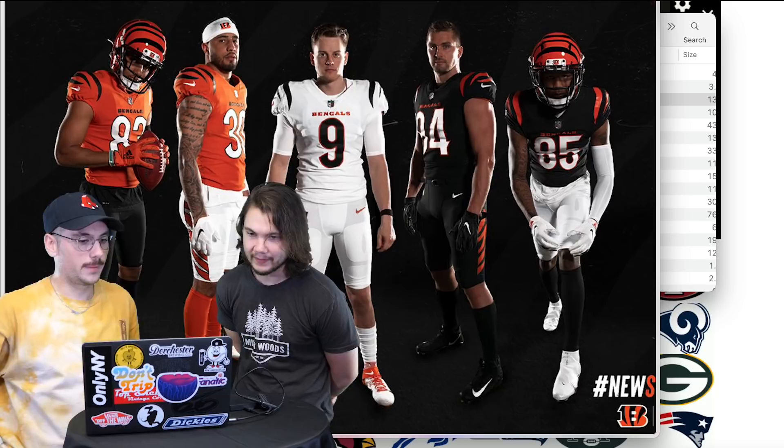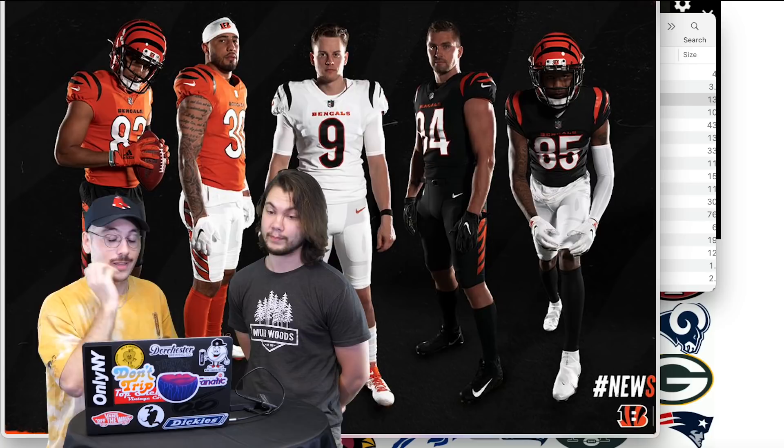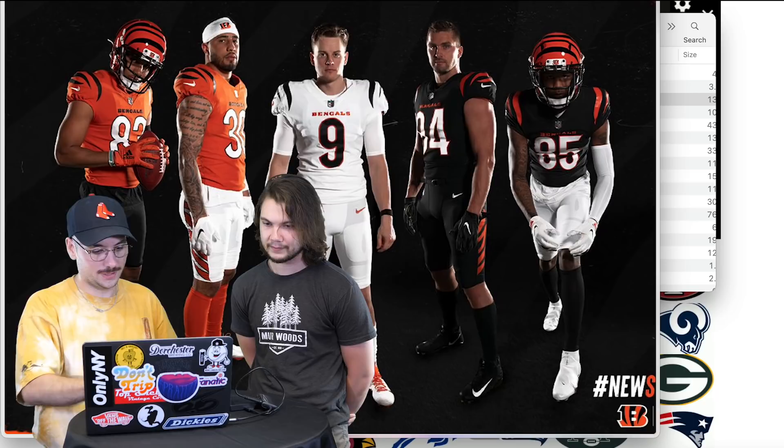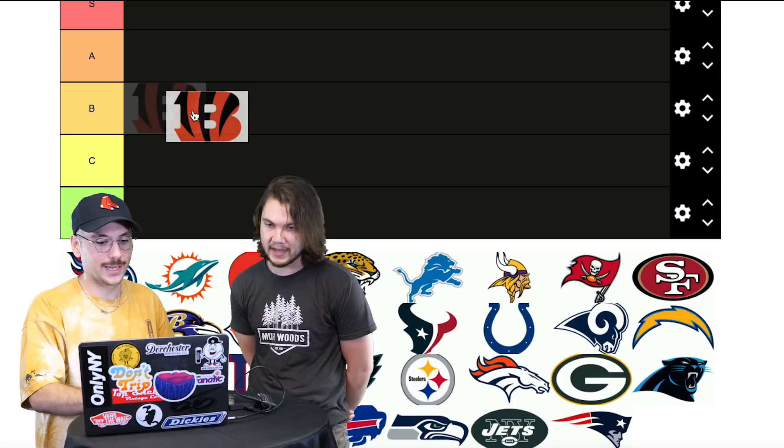First one — Bengals. They look pretty similar to before. I don't love them still, but I like them better than the old ones. The stripes will always do it for me. The white jersey doesn't have a whole lot of orange. With the Nike ones it's about keeping it simple, but I think I like it better than a lot of others. We're thinking mid-tier — B-tier. B for Bengals, let's go.